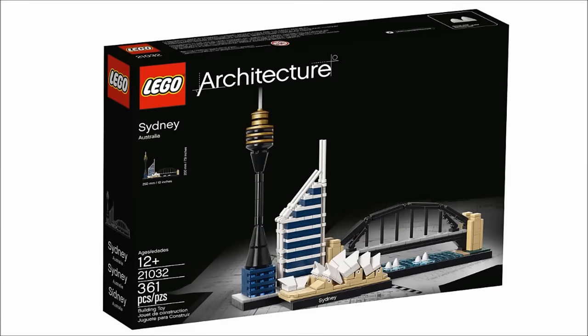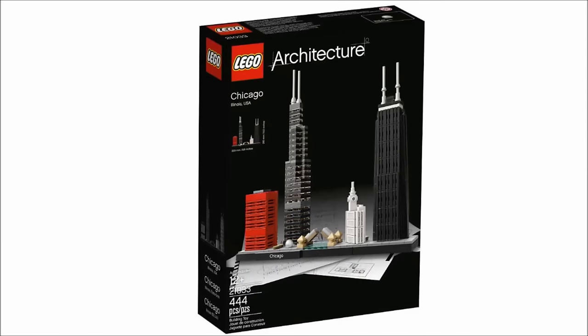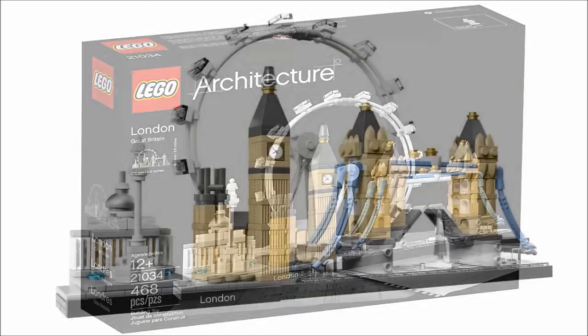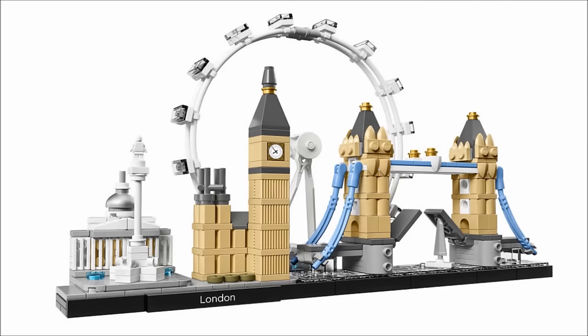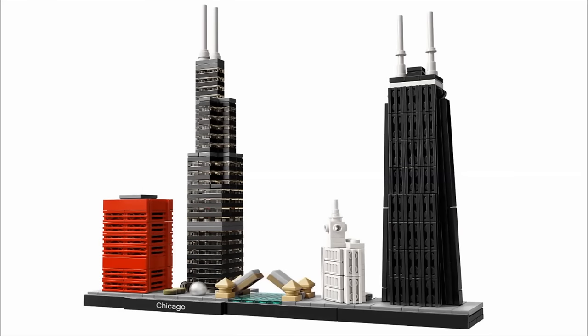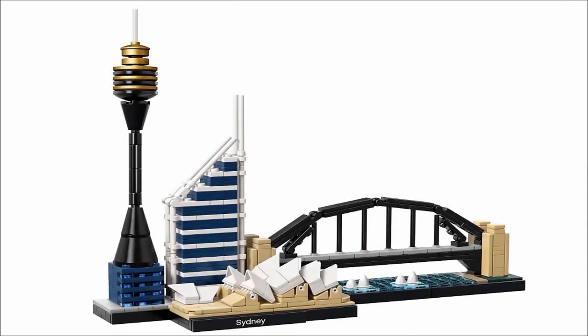Anyways, these new sets might not change that, but these look beautiful. My favorite is the London one — I love how they captured the London Eye Ferris Wheel as well as Tower Bridge. My favorite part of the Chicago set is the CNA Center, which pops out with its red exterior. And I like how they captured the Sydney Tower in the Sydney set, which is lined with some nice gold and black dishes.